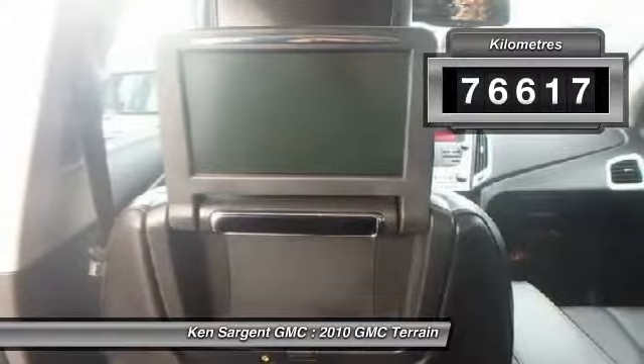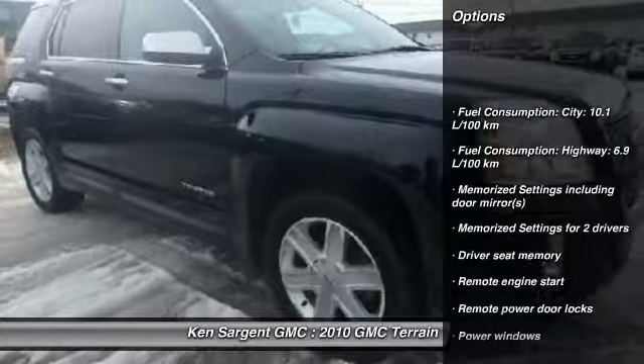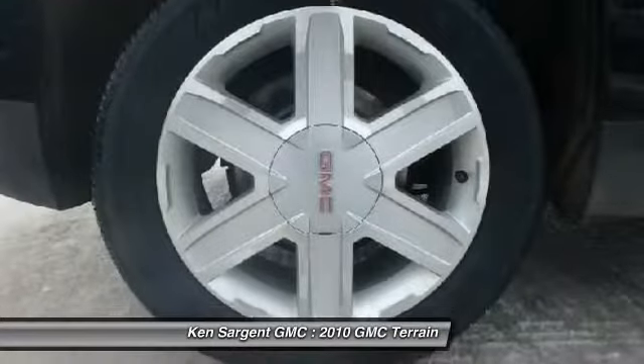This vehicle has less than 80,000 kilometers. Here are some of this vehicle's great options: remote engine start, cruise control, power windows, remote power door locks, and memorized settings for two drivers.